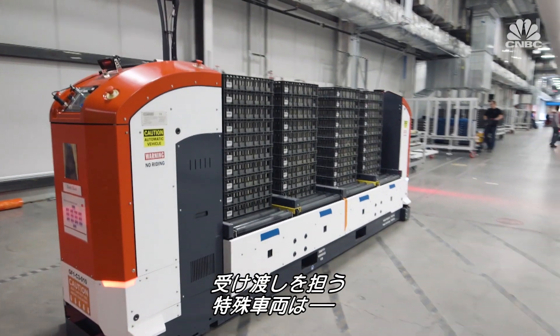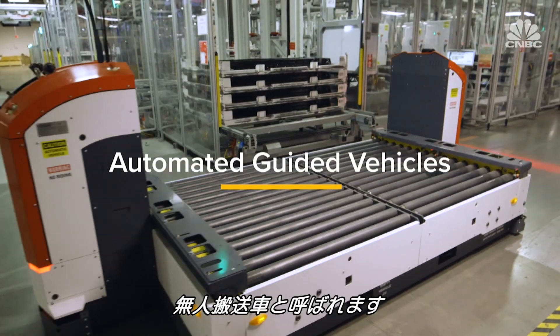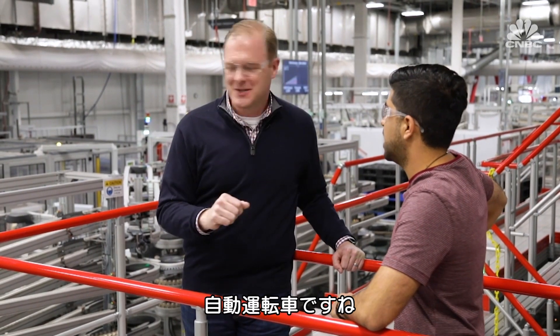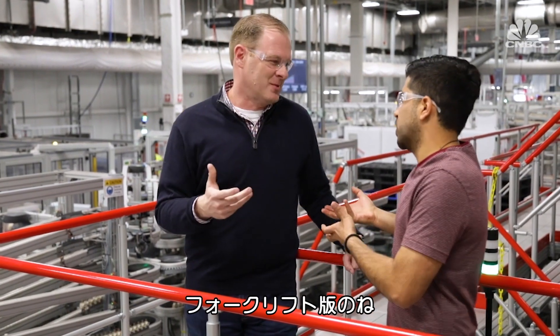The handoff between Panasonic and Tesla occurs through what are called automated guided vehicles — the equivalent of a driverless forklift. The entire process is completely automated with no human labor. It's like an autonomous car, but it's a forklift.